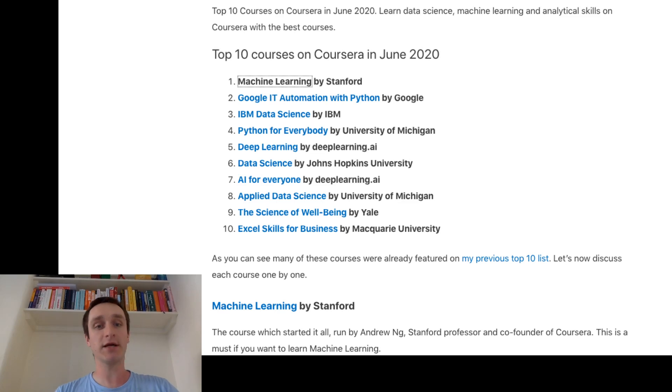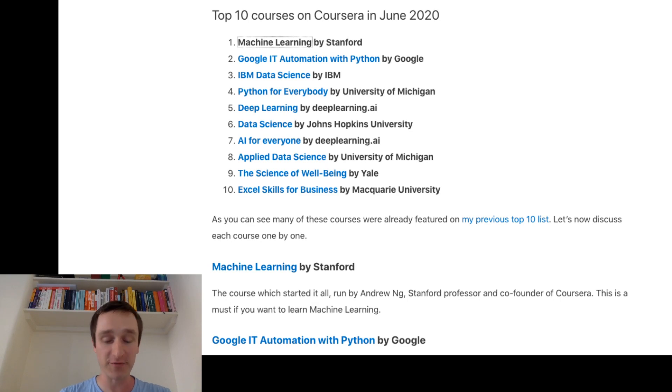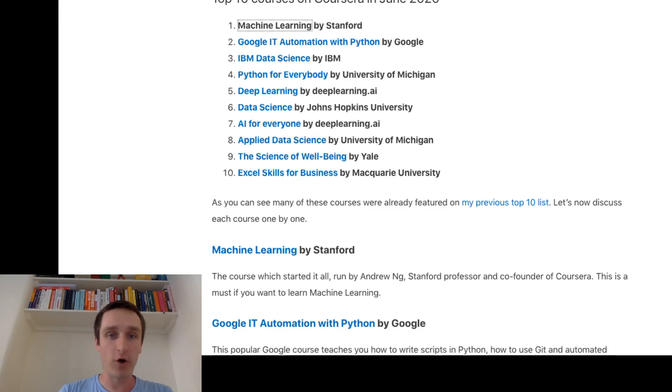This list you can see right now on the screen is basically the list of all the most popular courses on Coursera right now, ranked by popularity — ranked by how many students are interested in taking the course or have followed some of the lessons within it. Number one right now is Machine Learning by Stanford. This is a really great course because this is the course that started it all.